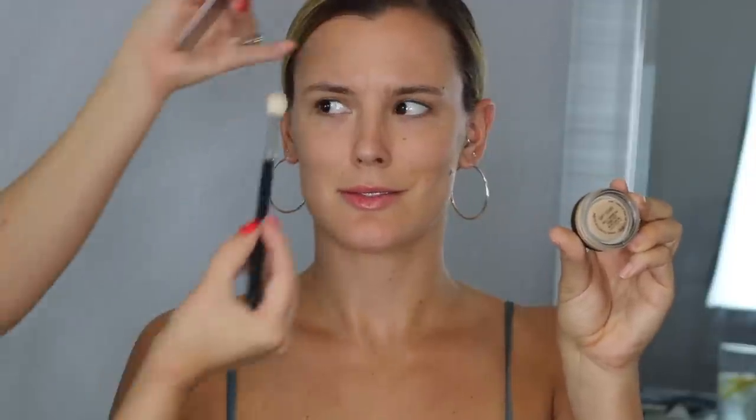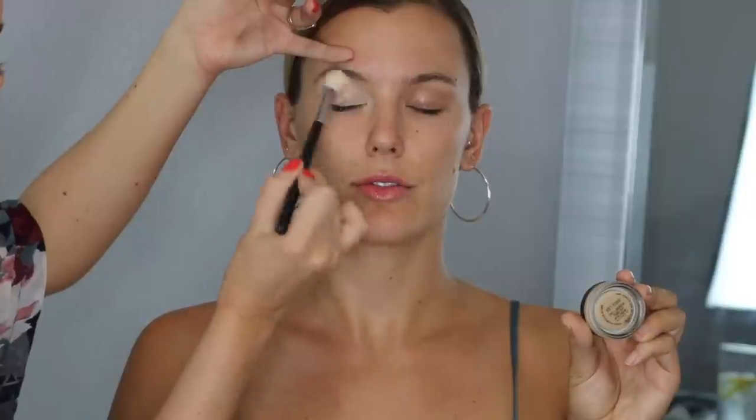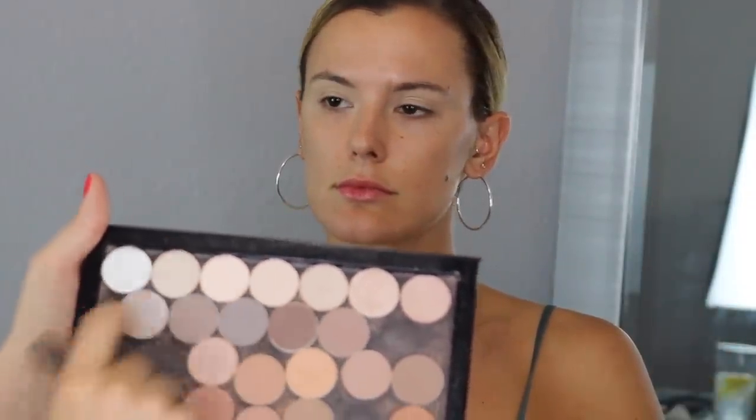I'm kind of doing a Vanna White thing and showing what I'm using. Vanna White — she's the one that taps the letters on Wheel of Fortune. Now I'm just gonna put Soft Ochre Paint Pot all over her eyelid. I'm going to use these cool-tone matte colors — it's like bedrock, sand dollar — as her transition shade.